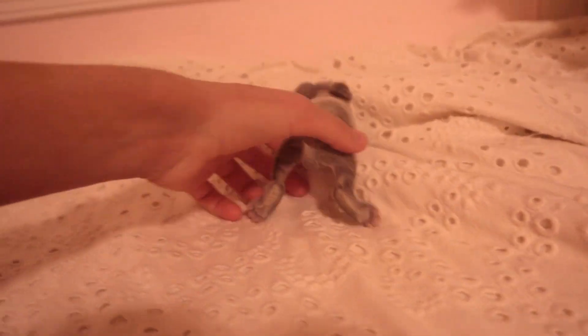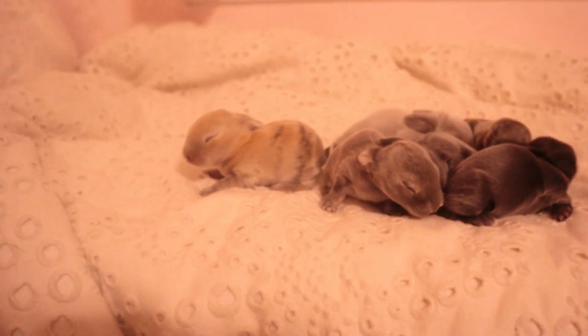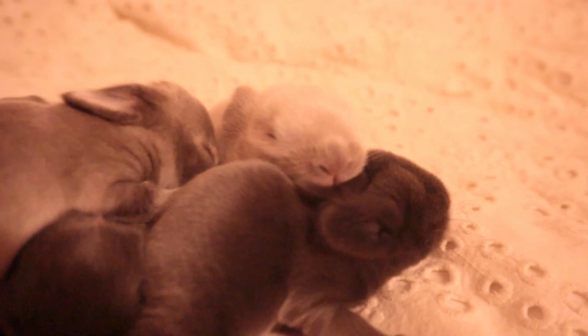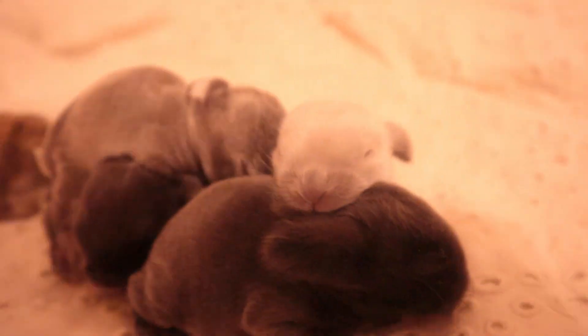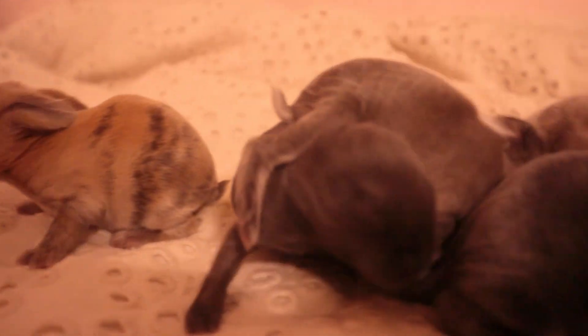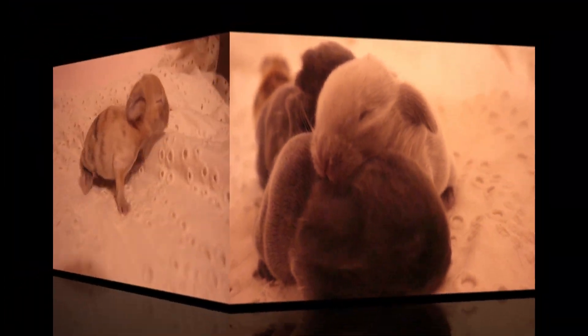Look at that cute little one. They can't hear or see yet, but they will in the next week or so, depending on how fast they mature.